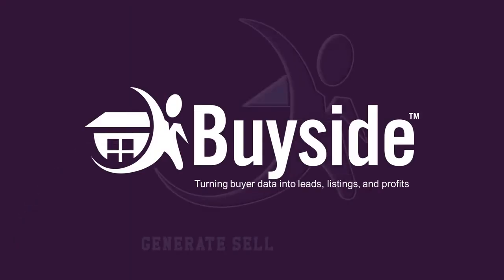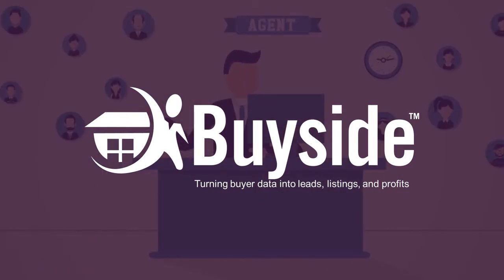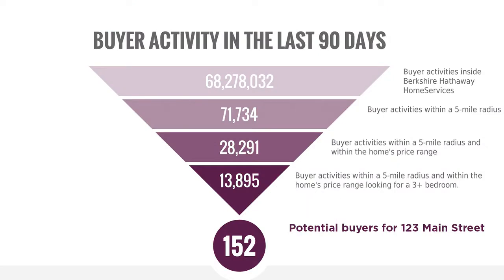Last week we were excited here at Berkshire Hathaway to launch the new BuySide solution for our associates, our clients and your prospects. BuySide will help us show our potential sellers the buyer activity as if their property was listed.